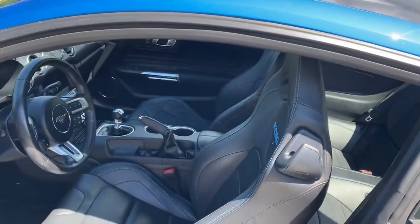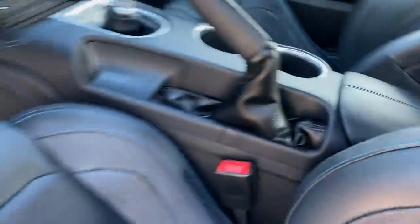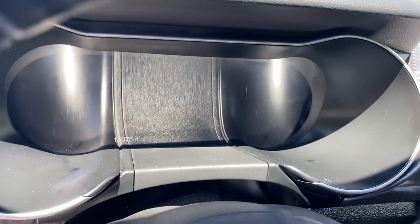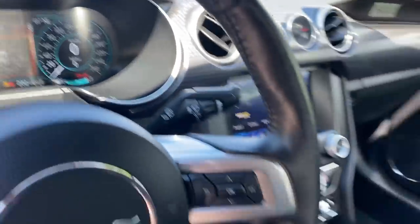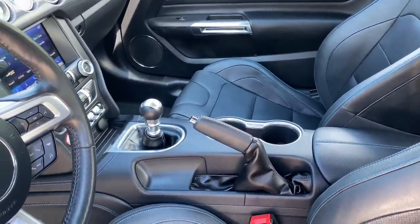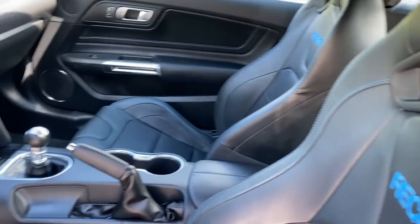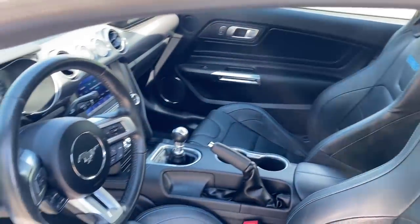It does have the leather Recaro option with the blue stitching throughout the vehicle — on the door panel, on the center console, and also on the dash. This vehicle is also equipped with the B&O sound system and the digital display, part of the 401a package. And of course the six-speed manual — the Performance Pack Level 2 is only available with the six-speed manual. I had never seen a Performance Pack 2 with every single option. This might be one of the only ones ever built this way. I'm super stoked that it's finally mine. Let's take it for a drive.